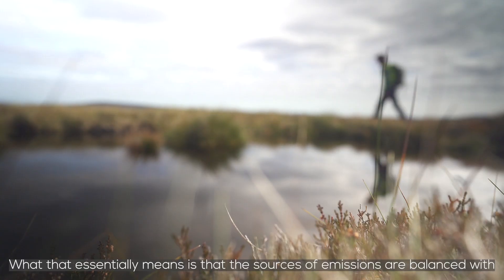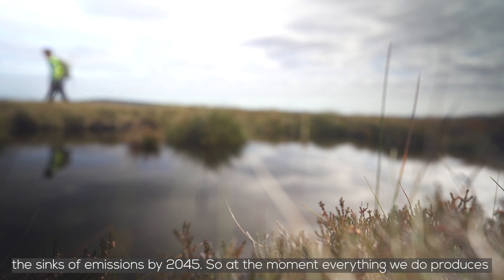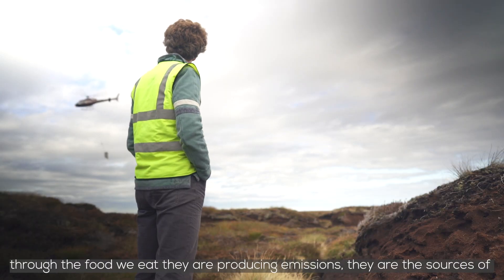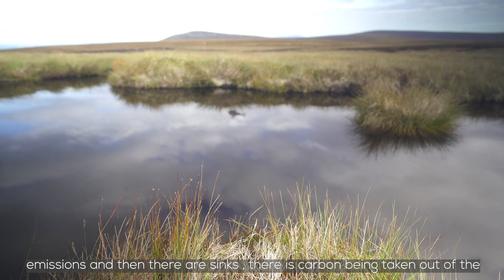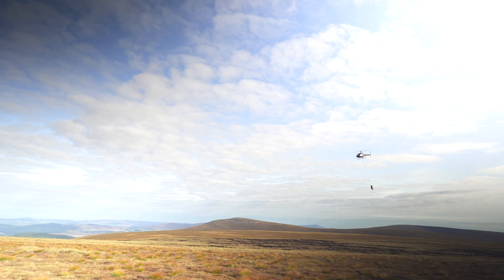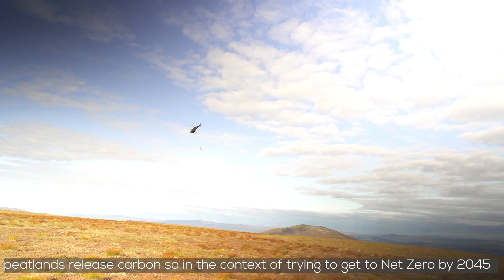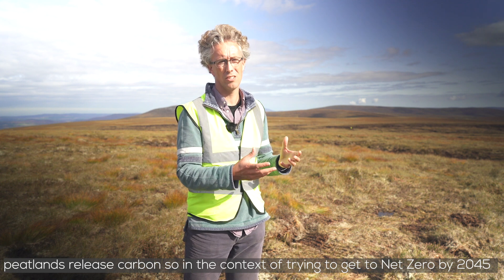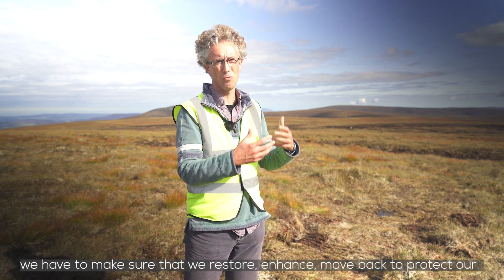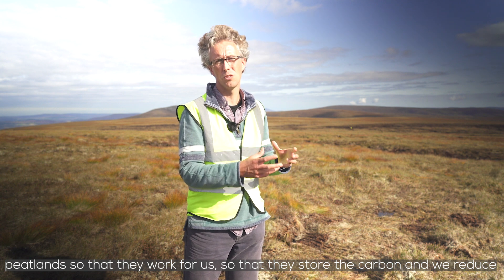The goal of net zero by 2045 essentially means that the sources of emissions are balanced with the sinks by that date. At the moment, everything we do produces greenhouse gas emissions — industry, transport, business, the food we eat. Those are the sources. And then there are sinks, where carbon is taken out of the atmosphere, such as by planting trees. A healthy peatland will store carbon, locking it in the ground, while an unhealthy peatland releases carbon. So in the context of getting to net zero by 2045, we have to restore, enhance, and protect our peatlands so that they work for us — so that they store carbon and reduce emissions from the land.